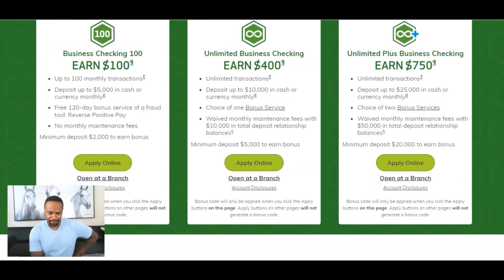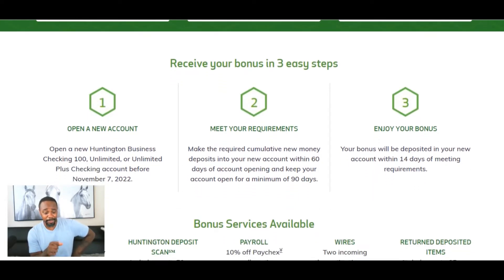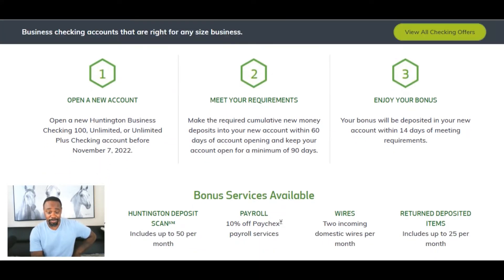I think these are some pretty decent perks, especially when you factor in that the average savings account is going to give you essentially nothing. So here are the steps: first, open a new Huntington Business Checking 100, Unlimited, or Unlimited Plus account before November 7th. Second, meet your requirements — make the required cumulative new money deposit into your new account within 60 days of account opening and keep your account open for a minimum of 90 days. Third, enjoy your bonus — it will be deposited into your new account within 14 days of meeting requirements.